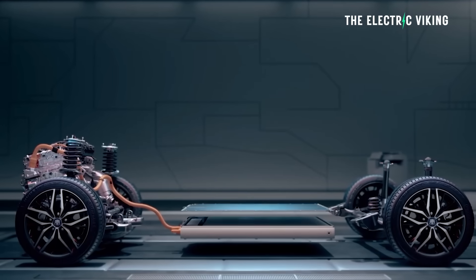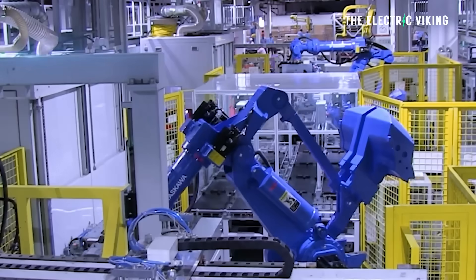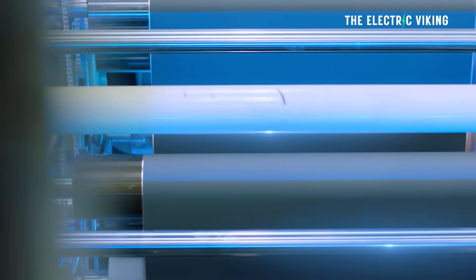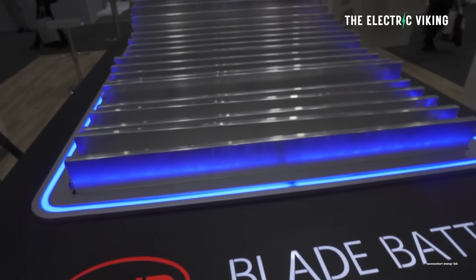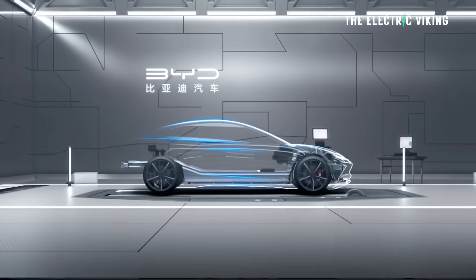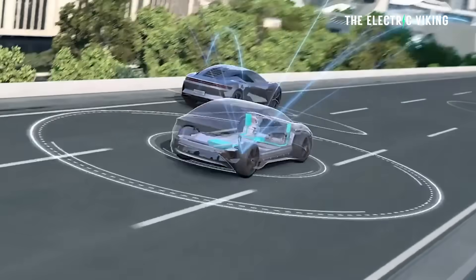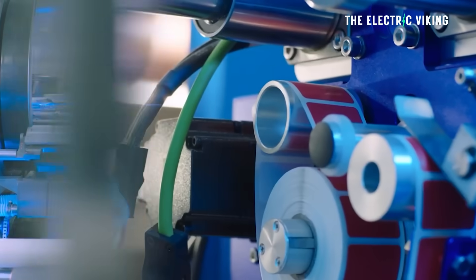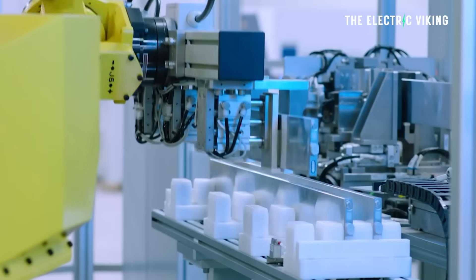Here's the kicker though: surprisingly, BYD's blade battery actually wins on efficiency, say these German chemists. It has lower internal resistance, meaning less heat, easier cooling or less cooling needed — that actually helps to save weight — and smoother power delivery potentially. Tesla's battery, while more energy dense, is kind of sweating under the pressure.